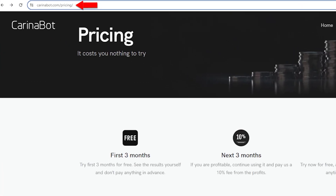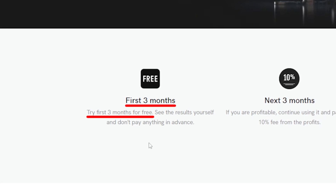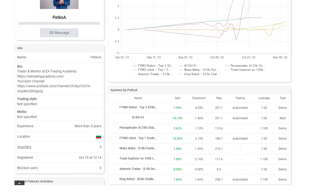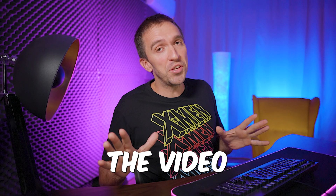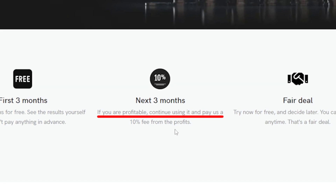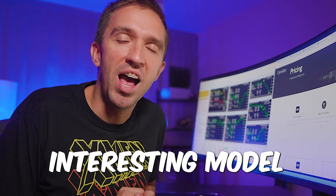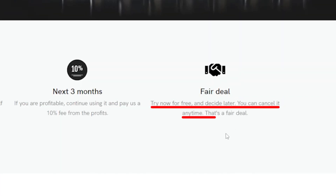Looking at KarinaBot.com, the first promise is that you can try it for free in the first three months to see the results yourself. My plan is to connect this bot with my FXBook link in the description so you'll know exactly how the robot performs. You only pay if profitable — they request a 10% fee from profits, which is quite an unusual model for Expert Advisors. There's no lock-in; you can cancel at any moment.